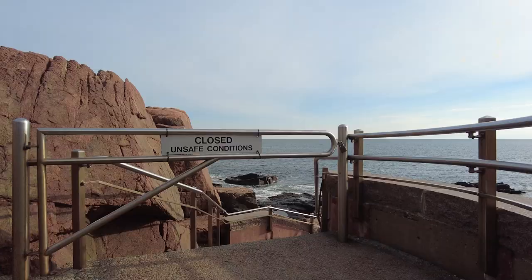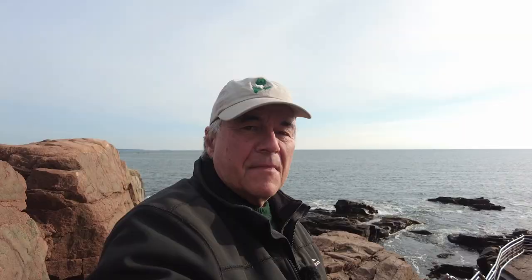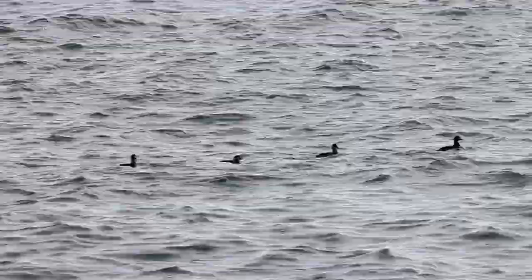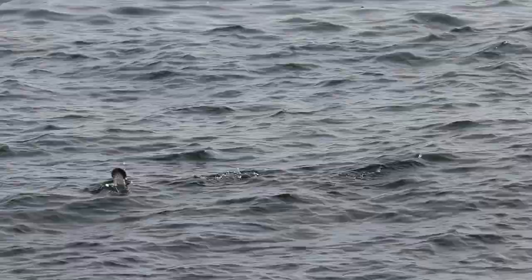Here it is — the most ignored sign in North America. I'm going to jinx it if I say the black scoters are always here in winter, but they're always here in winter. More buffleheads — I guess that was predictable. For as long as I've been coming here, that rock has been good for purple sandpipers. But not today.